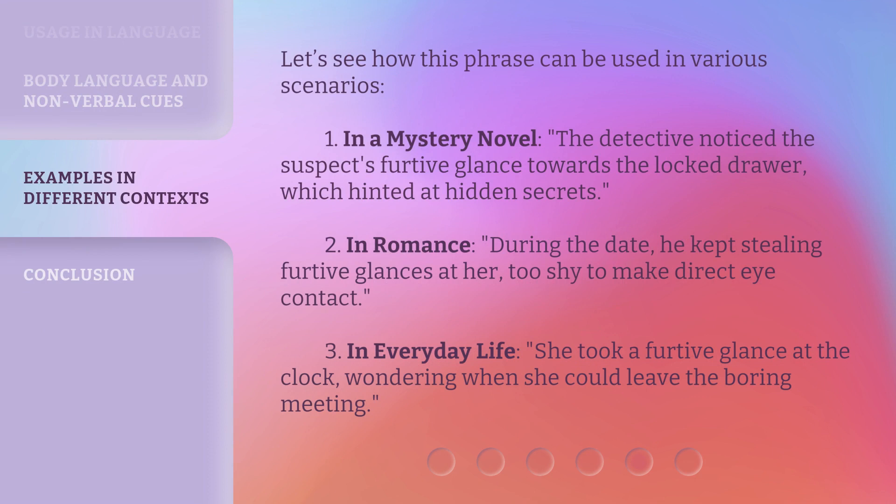Let's see how this phrase can be used in various scenarios. One, in a mystery novel: the detective noticed the suspect's furtive glance towards the locked drawer, which hinted at hidden secrets. Two, in romance: during the date, he kept stealing furtive glances at her, too shy to make direct eye contact.